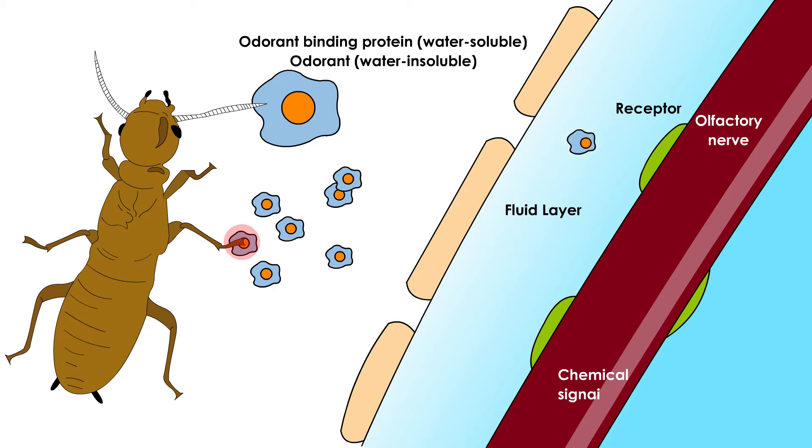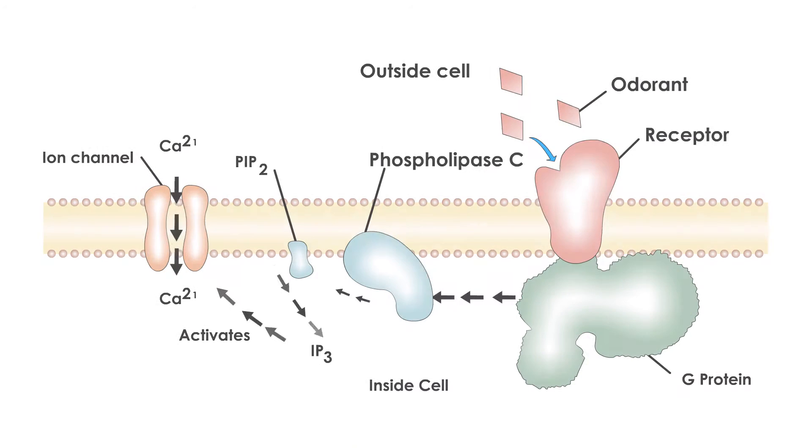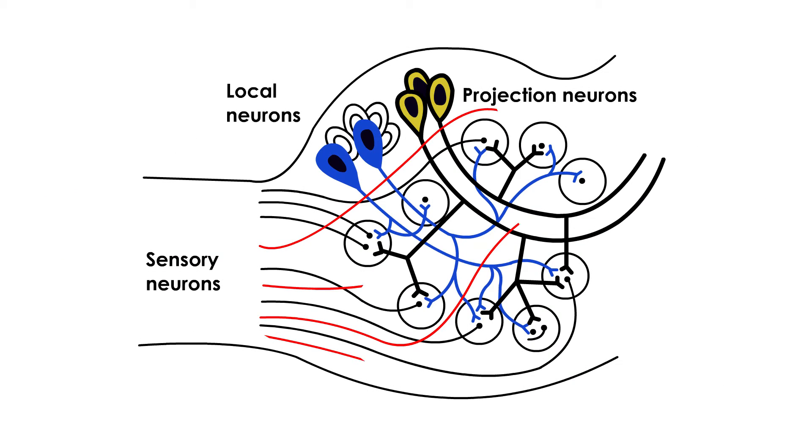Chemicals are detected by the olfactory system, working through receptor-binding neurotransmitters. Flow of information starts from the antenna and is then transmitted to the protocerebrum, where it sends axons into brain regions including motor systems that produce behavior. Each neuron produces different response patterns to different odorants.